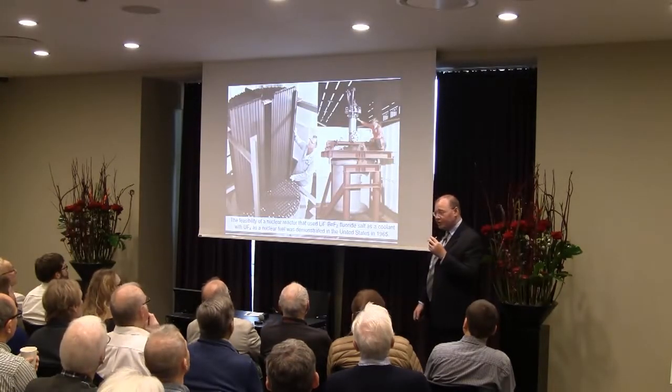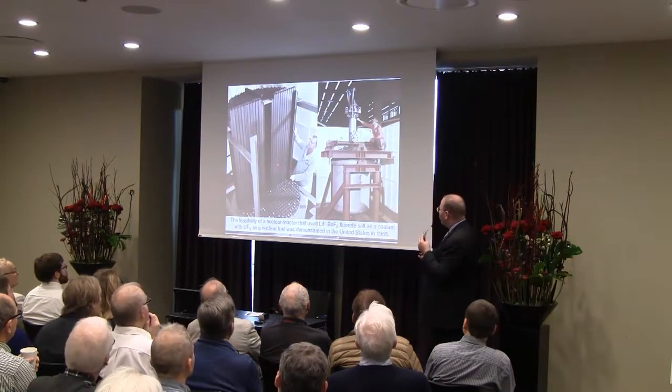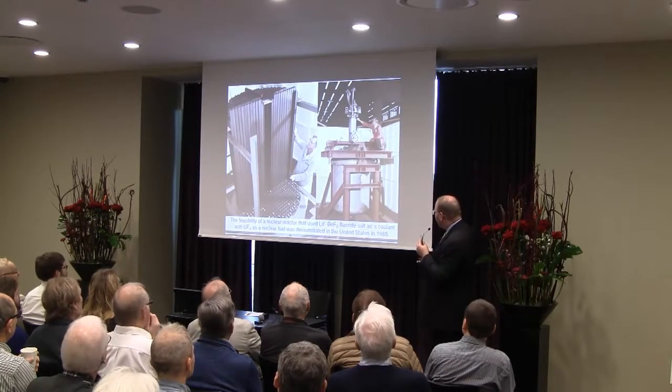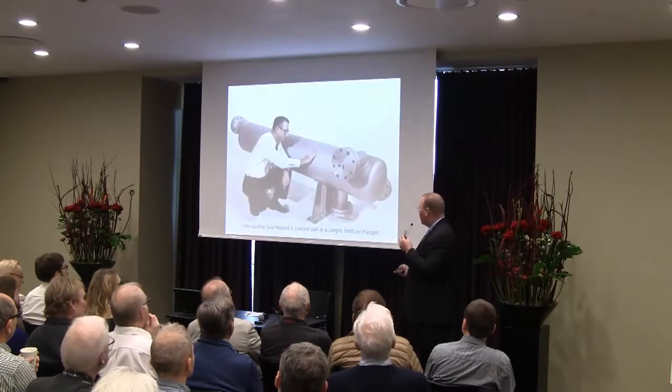These technologies were demonstrated during the construction of a molten salt reactor experiment at Oak Ridge National Laboratories in the 1960s. Here's the reactor vessel — it's relatively modest in size. This reactor ran successfully for about five years, from 1965 to 1969.